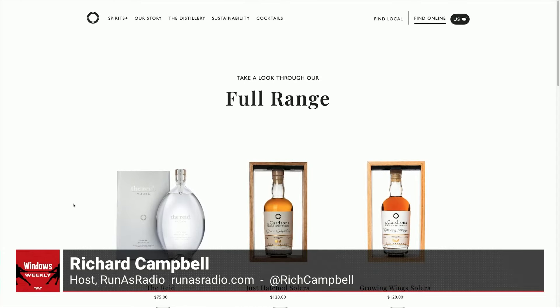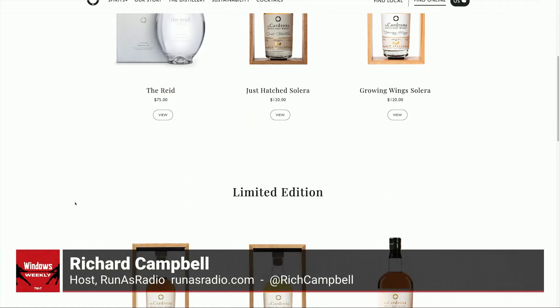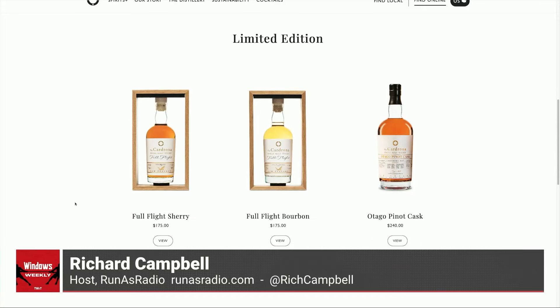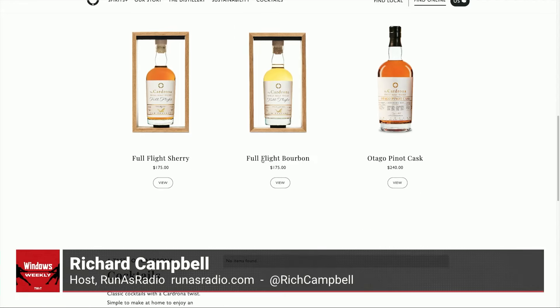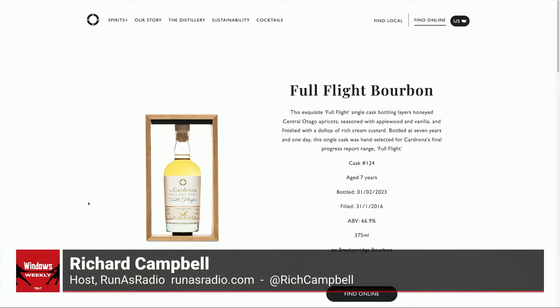They also make some gins, and there are several column stills for those, but we only care about the pot stills. They have several other editions, but this particular one — the Full Flight Solera — I think is their best. It has spent seven years in bourbon and sherry casks. I'm pretty sure at least six of those are just American bourbon casks. You tend to finish in Oloroso sherry — you don't want to spend too much time there. And it's bottled at cask strength, 62.8 percent.